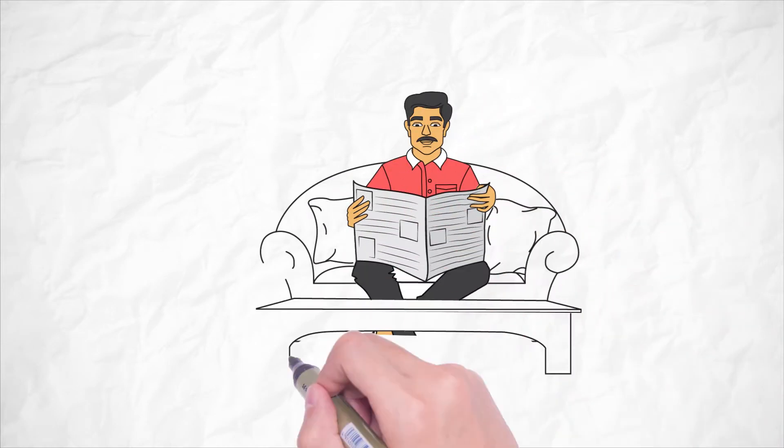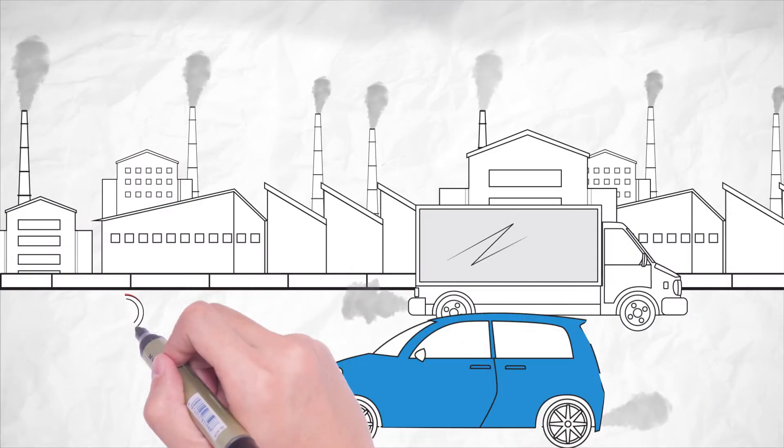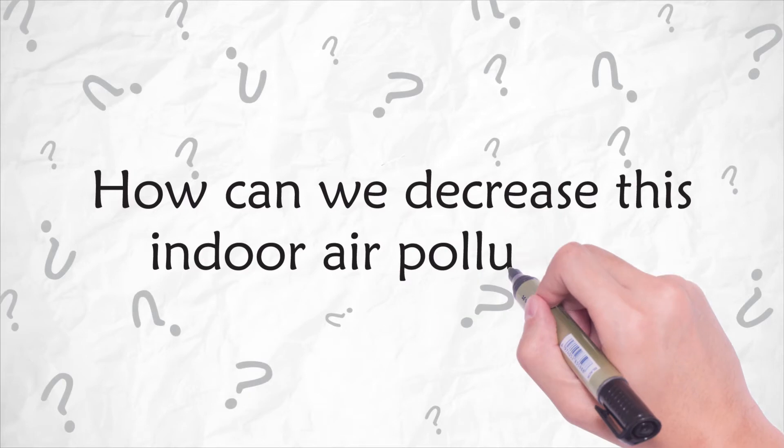Do you know air inside your home can be far more polluted than outside air? The pollutants inside a home can cause not only eye or throat infections, but also serious respiratory diseases. How can we decrease this indoor air pollution?